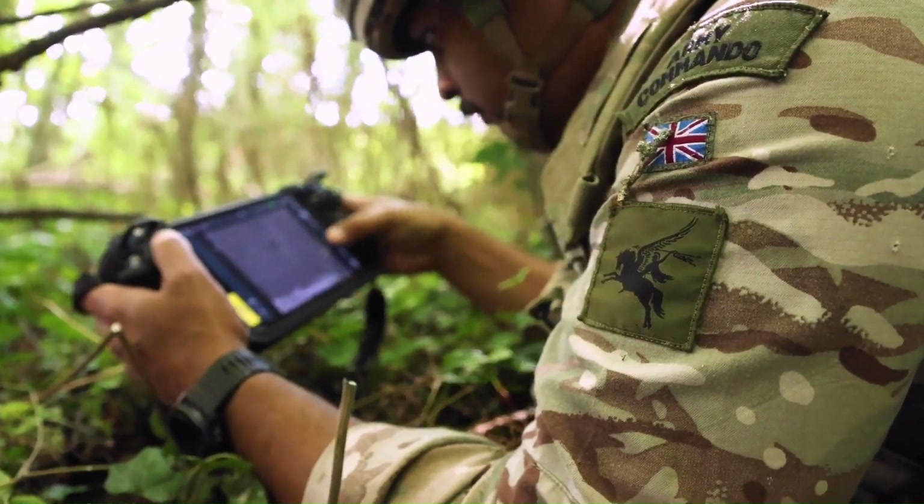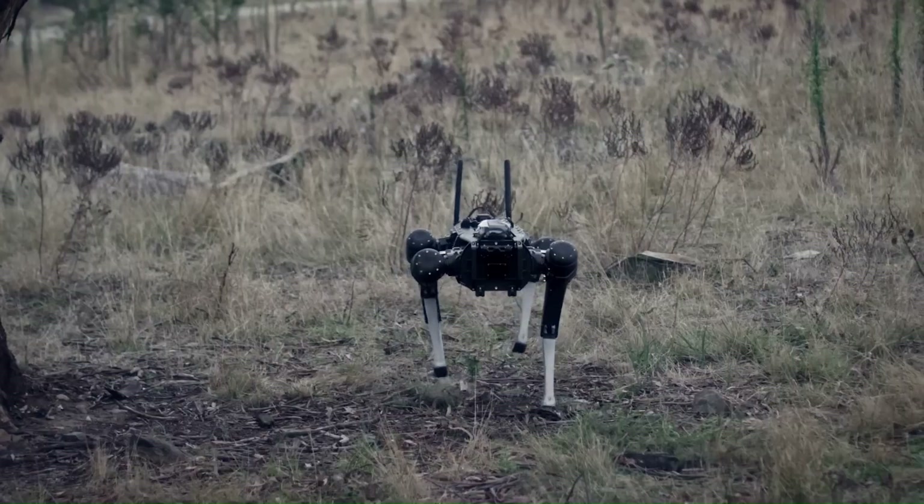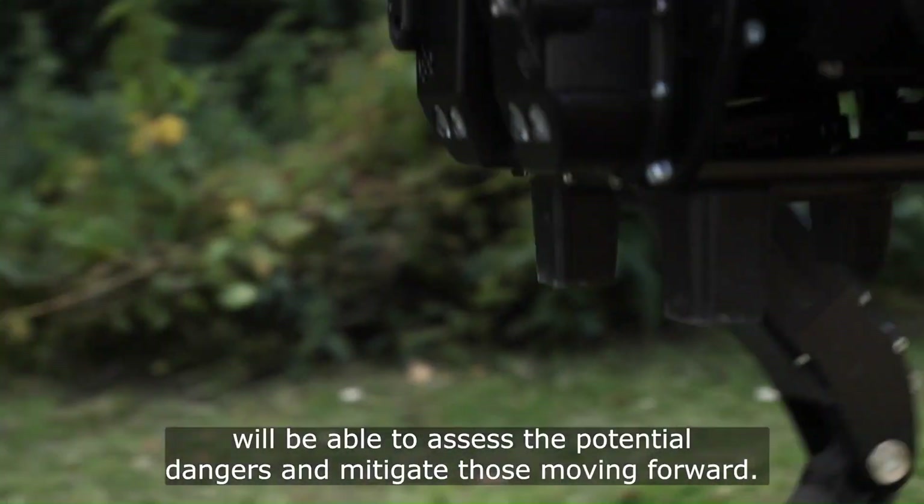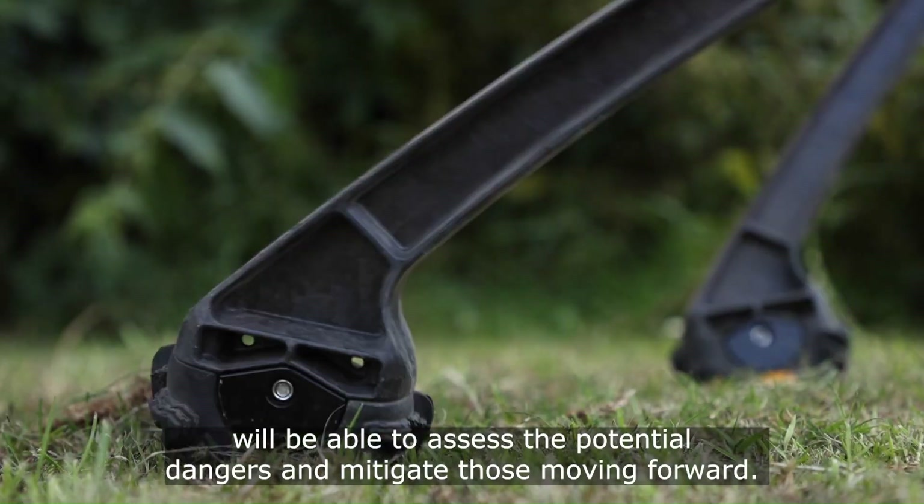The BMI military robot relays real-time information to commanders. Its modular design allows for customization with various attachments — such as weapon systems or medical supplies — to meet mission-specific requirements.